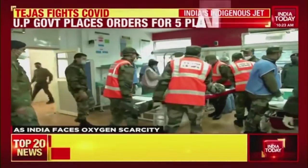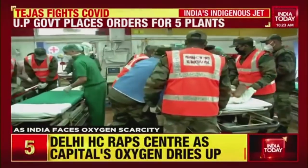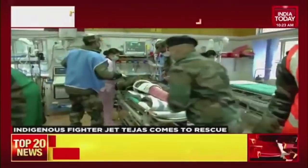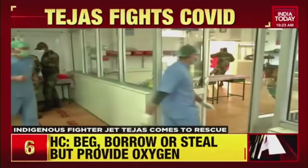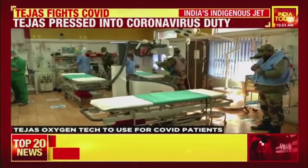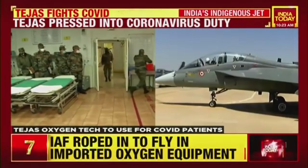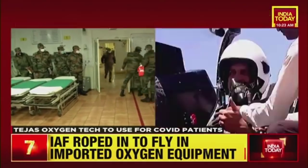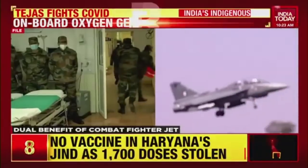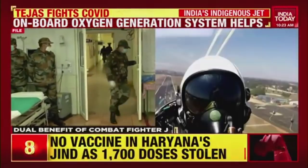From pilots to patients, the O-Box has now been transplanted into a civilian-use oxygen generation plant and is being set up at the Defence Research and Development Organisation's makeshift hospital in Lucknow to treat COVID-19 patients. The military-grade technology will now be used to mitigate the acute shortage of oxygen cylinders as India faces the worst crisis with a nationwide spike in cases like never before.